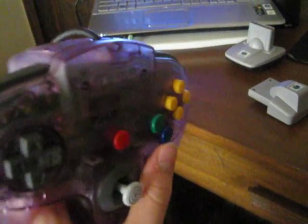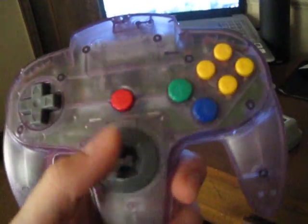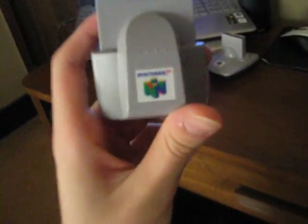If you guys saw my last pickups video, you saw that I got that ice blue controller — now I have an atomic purple colored one. This one is in the best condition out of all three N64 controllers I have. The joystick is the best out of all my controllers right now and the buttons are perfect, so that's always good.